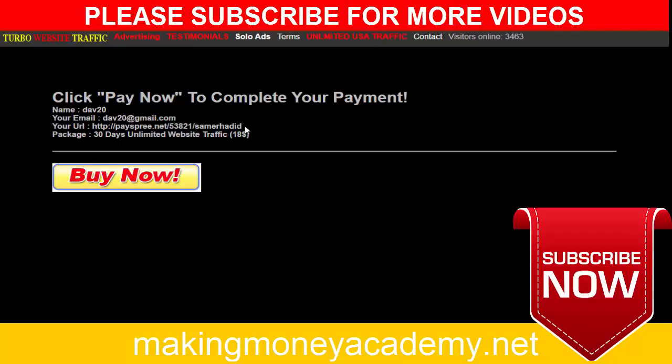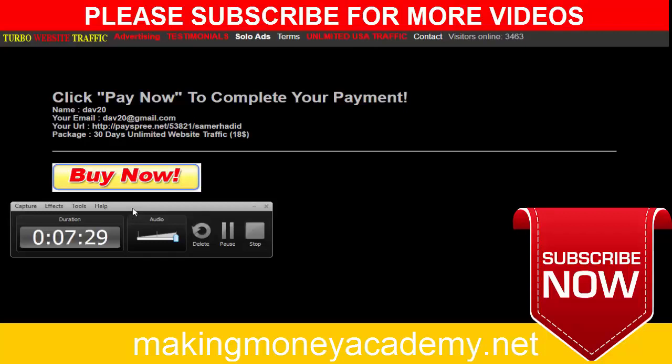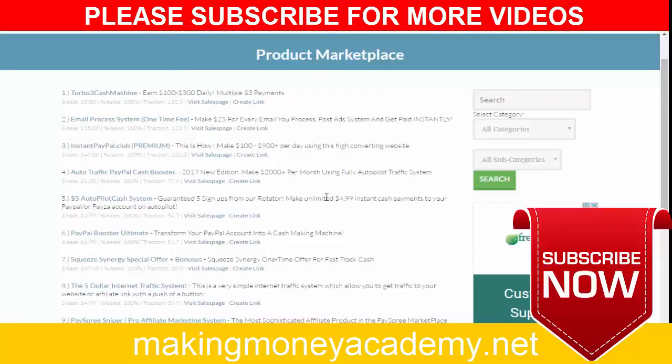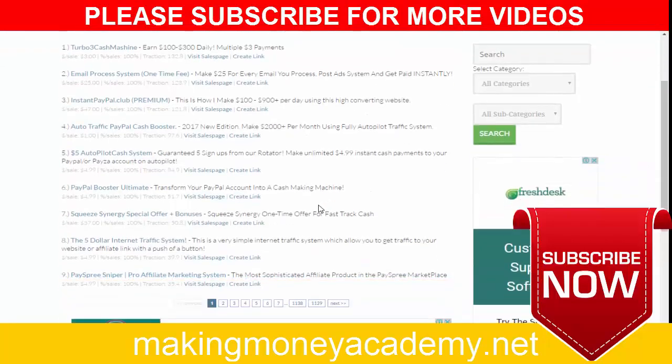I hope you like this video. Please subscribe to my channel for more videos — I will upload videos every single day so you can stay updated and get more info about how to make real cash online every single day. If you have any questions please type them below this video. Thank you and have a good day.